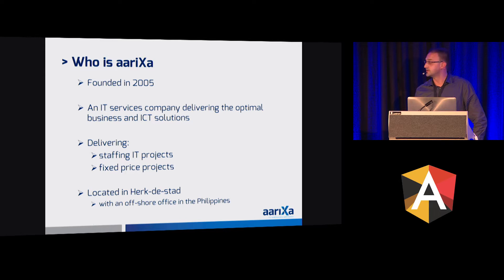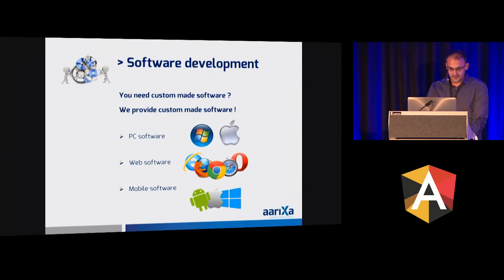Ariksa was founded in 2005 and we deliver IT software consultants and we also do fixed price projects. We are located in Harrijkde Stad. For software development and fixed price projects, we offer a broad range of possible solutions.